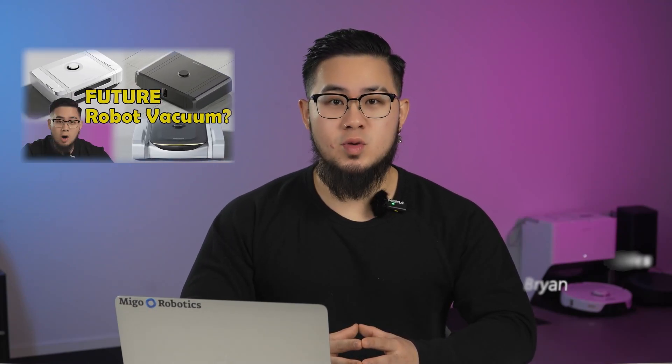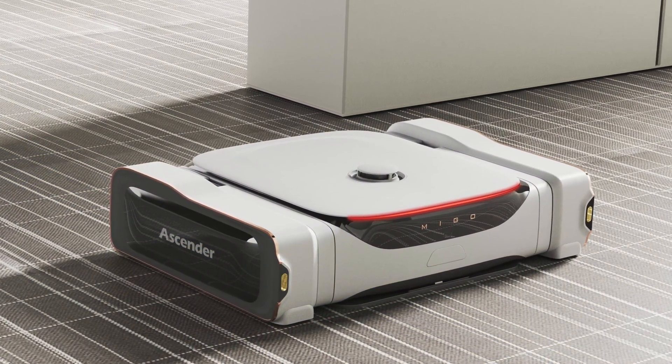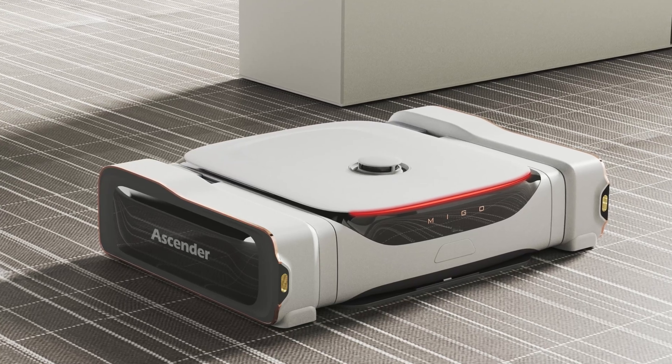Welcome back to Migu Robotics. I'm Brian. In the previous video, we showed you three different potential appearances of Ascender. But in actuality, we spent the past six months refining the final appearance. This final look has finally made it here today, and damn, it's marvelous.